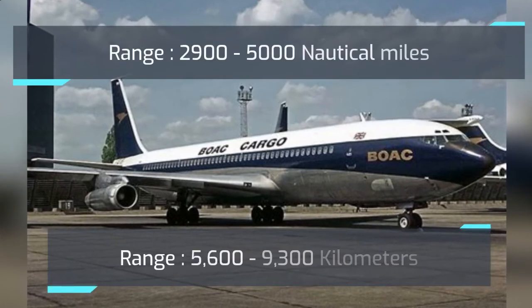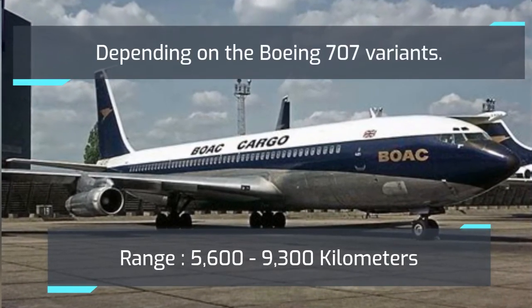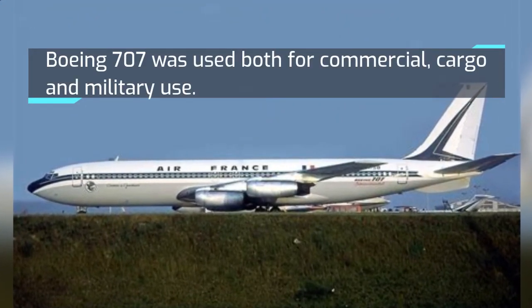Range: 2,900 to 5,000 nautical miles, depending on the Boeing 707 variant. The Boeing 707 was used for commercial, cargo, and military purposes.